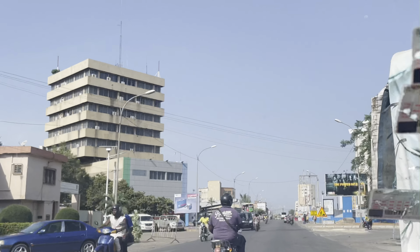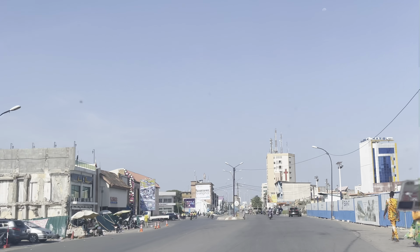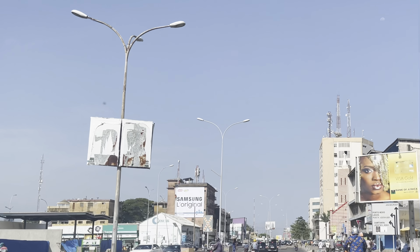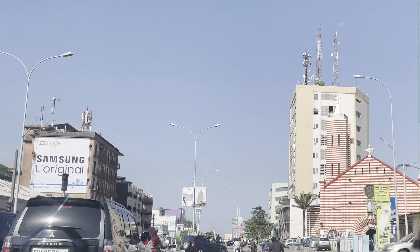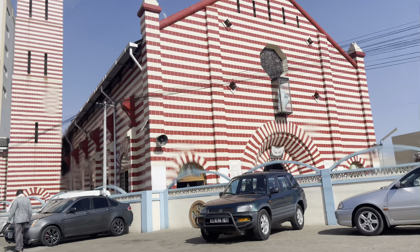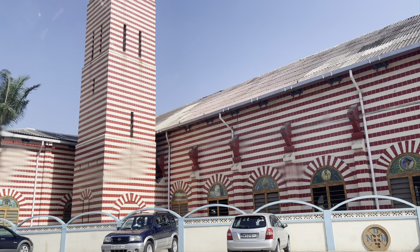It translates to mean 'Our Lady of Mercy' and it's the Roman Catholic Archdiocese of Cotonou. This diocese was originally created in 1883 and has had several name changes. Can you spot the distinct burgundy and white tiled architecture? Lovely.